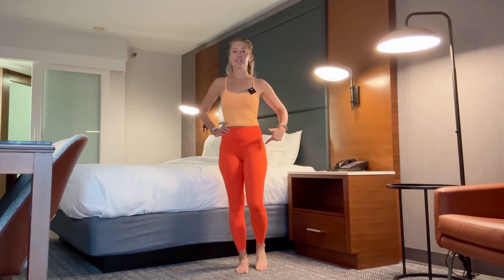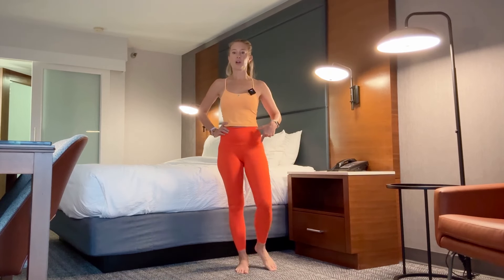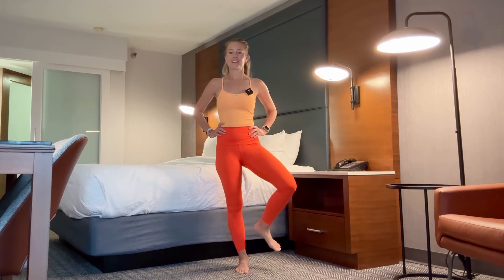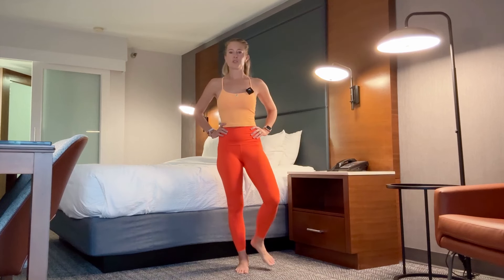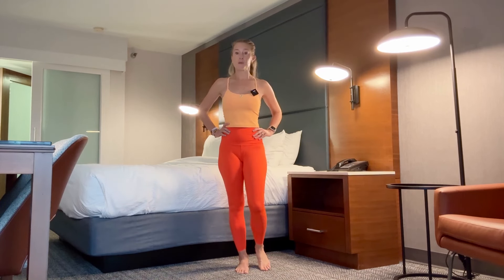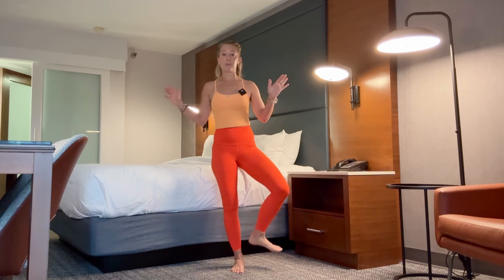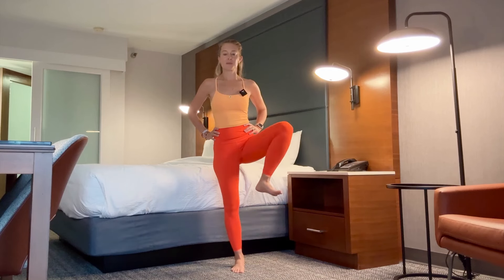Now we're going to go into those circles. Lift the left leg up, open, lower, forward. Many of you watching, especially in my unlimited community, you've heard me talk about how often I do movement like this. I will do it in the airport when I'm waiting for the plane. I will do it in the back of the plane when I'm traveling. I will stand up and do it in a meeting. This is going to be really valuable.